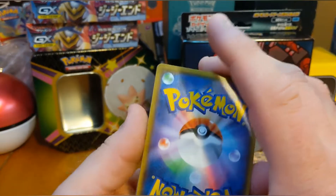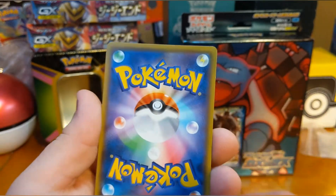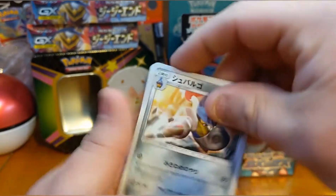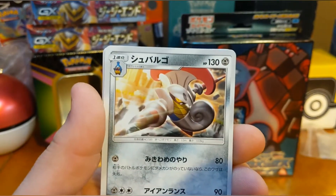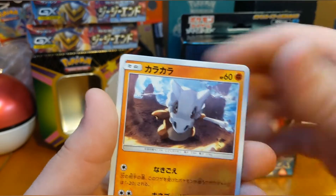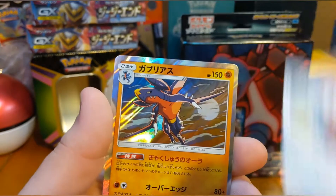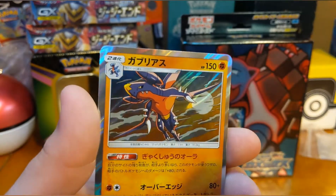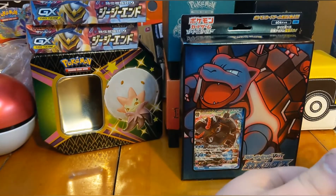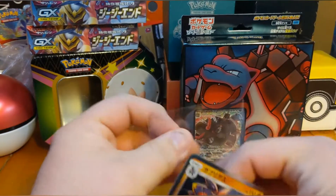I really like these Japanese card backs — they're a lot more to look at than the American versions. First pack: Eelektross, Lanturn, Cubone, a Doublade evolution, and a holographic Garchomp — that's a cool pull!